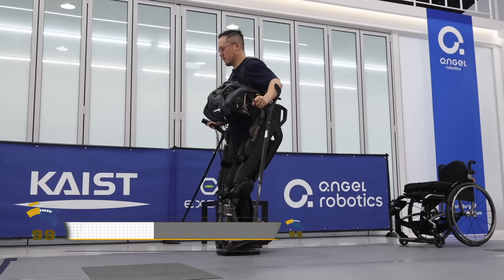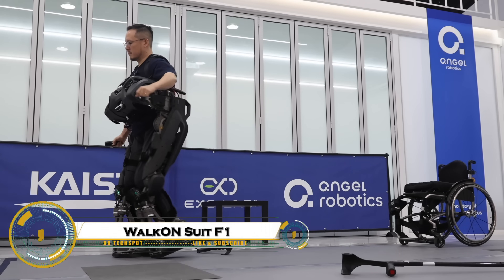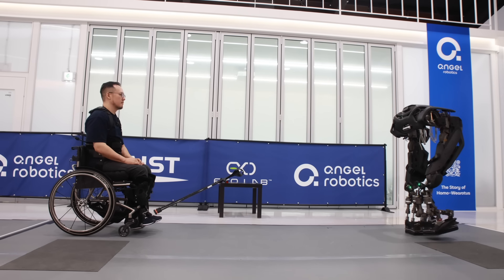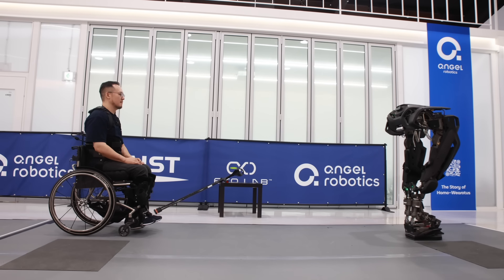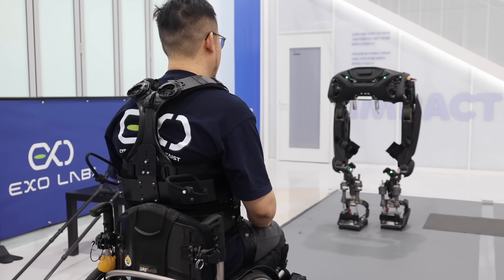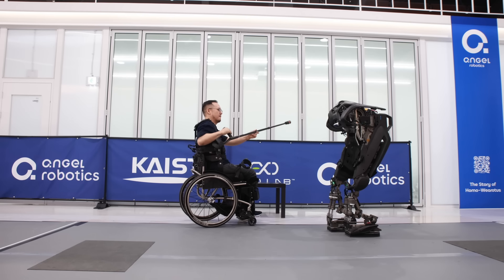The Walk-On Suit AAF1 from Keist's Exoskeleton Lab is a revolutionary powered exoskeleton that autonomously walks to a user's wheelchair, aligns, and attaches itself, eliminating the need for helpers.